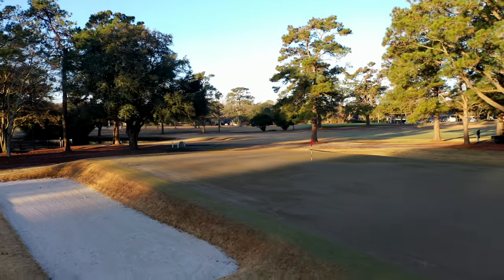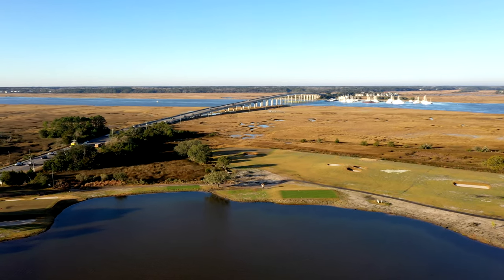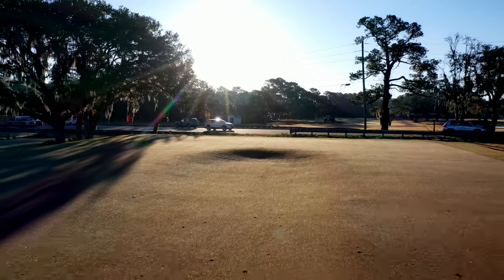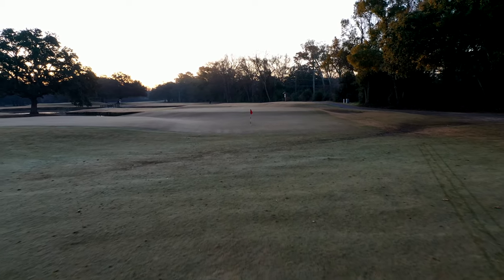Template holes — these are what Rayner's partner, C.B. MacDonald, referred to as ideal holes: adaptations of designs from classic links courses. With funding from the city, as well as from a local group called Friends of Muni, architect Troy Miller was able to bring some of these ideal holes to Charleston Municipal.